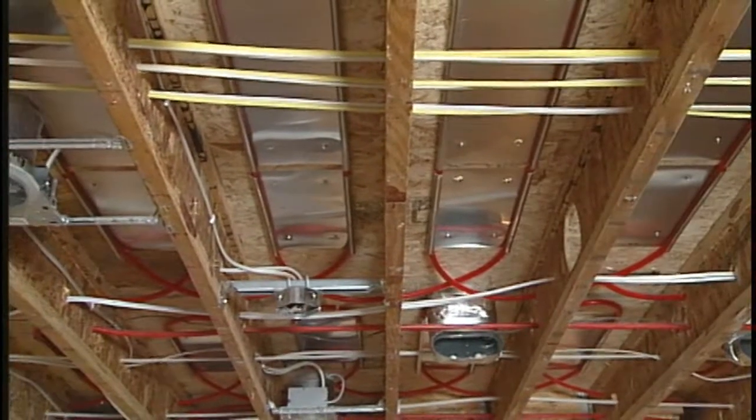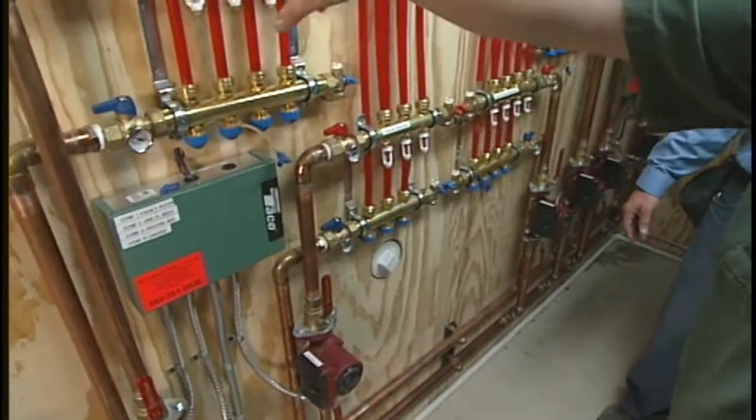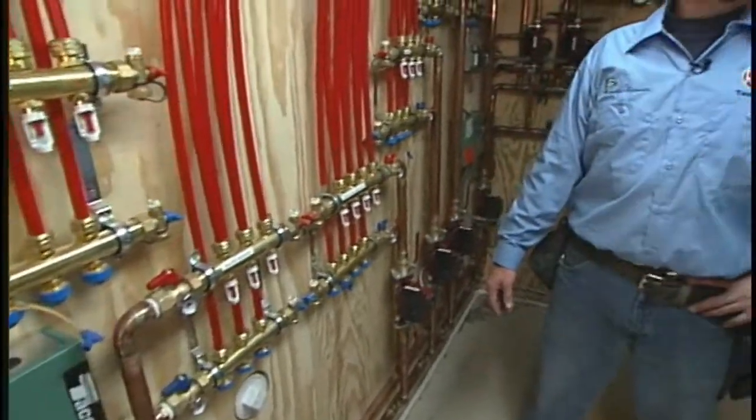So this is really considered a manifold — master bedroom, office, foyer, dining room, second floor bedrooms — all kinds of different zones here. Within each of those zones there's a thermostatic controller, maybe a typical thermostat that the homeowner or occupant just increases or decreases to get that desired temperature?